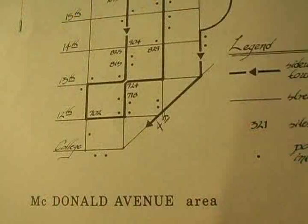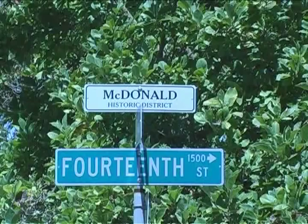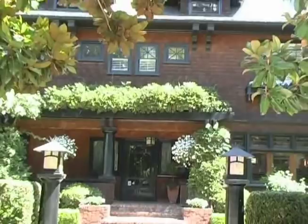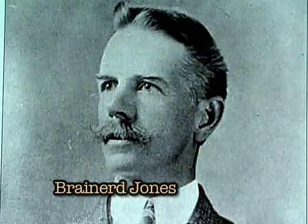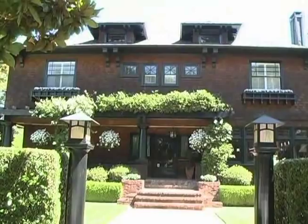We now take our walking tour to the McDonald Avenue area of Santa Rosa. In 1875, Mark McDonald had bought 130 acres of wheat fields just east of College Avenue for $39,000. 718 McDonald Avenue was built in 1910, a large two-story craftsman-style house with dormers and an open arbor front porch. This solidly built home was designed by Brainerd Jones.